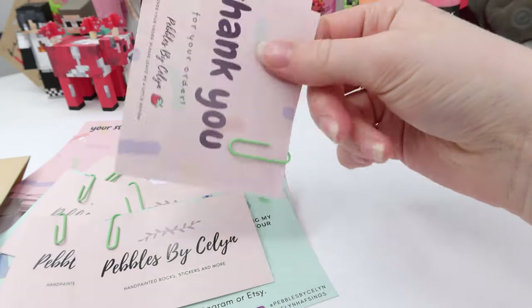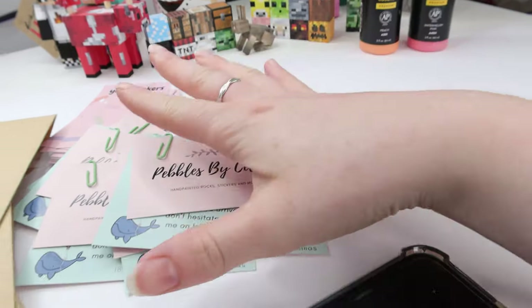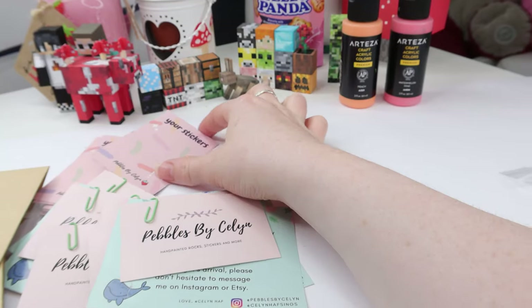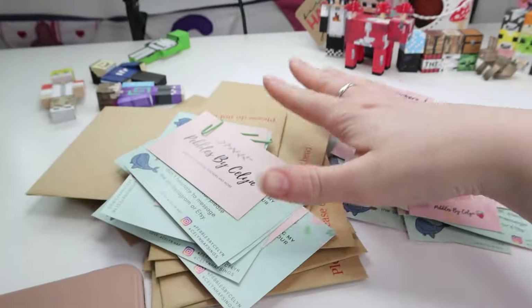I just finished putting these together — it's just a thank you card, a business card, and then a paper clip. I put these in every order. So all I need to do now is get the stickers for each order and put them with a little backing card, and then the parcels will be done.